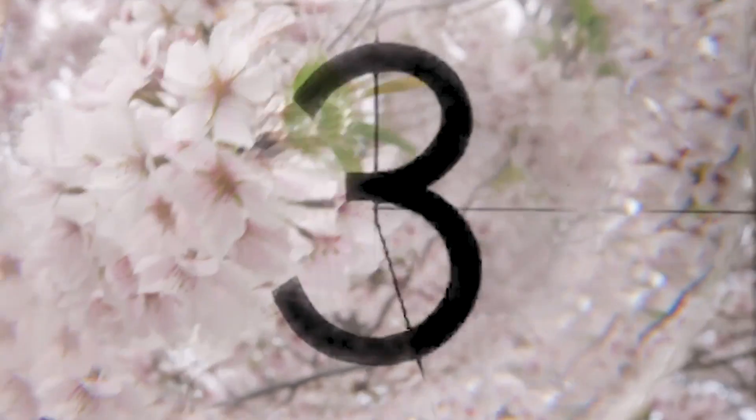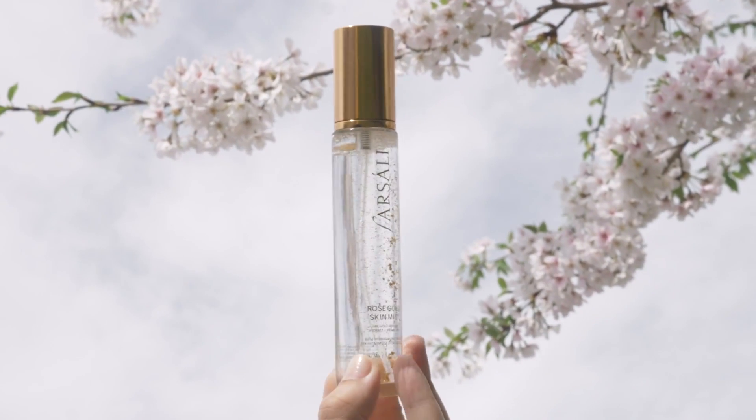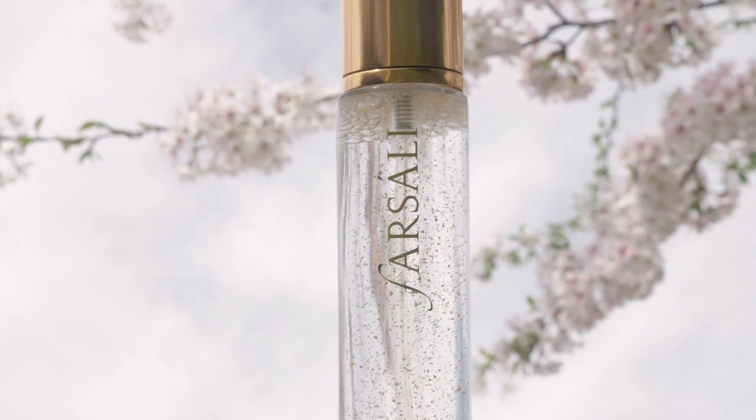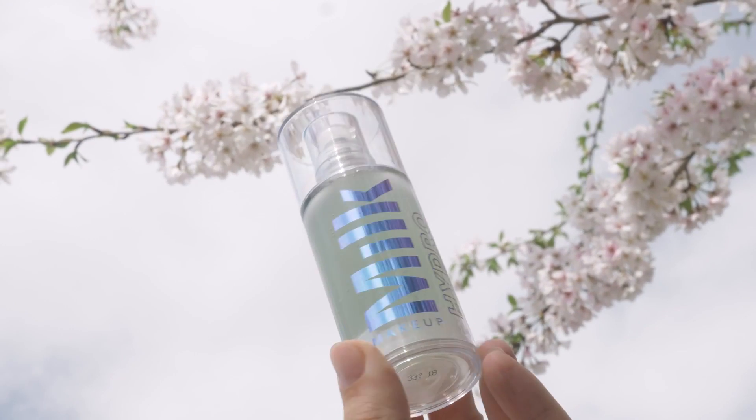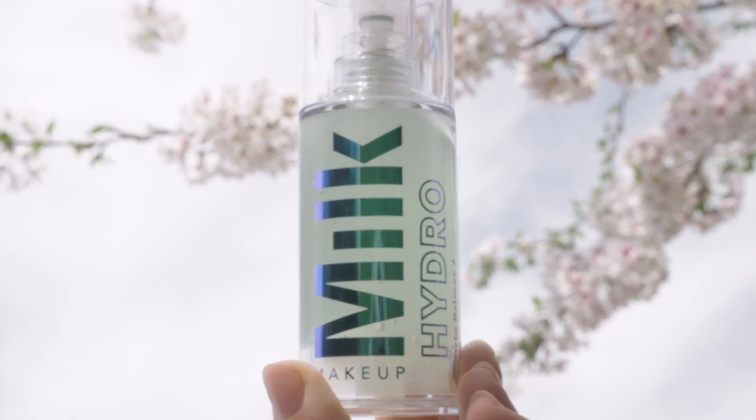To start, I'm using the Varsali Rose Gold 24 Karat Skin Mist. 24 karat gold flakes absorb into the skin leaving a natural radiant glow, and rosehip oil also helps to hydrate the skin.